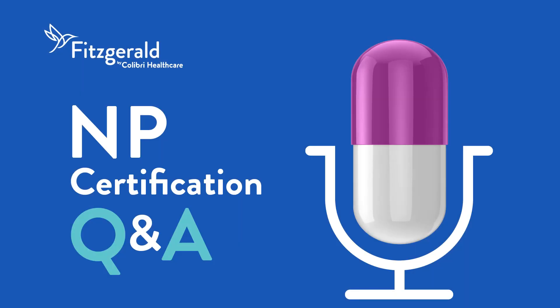Thank you for listening to NP Certification Q&A, presented by Fitzgerald Health Education Associates. Please rate, review, and subscribe to this podcast. For more NP resources, visit FHEA.com.